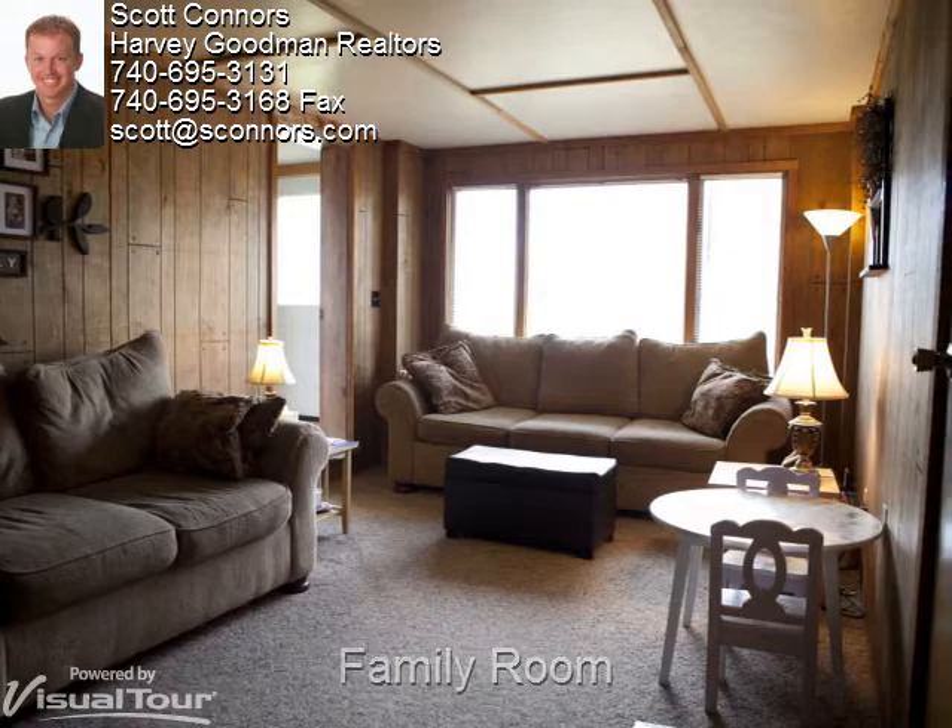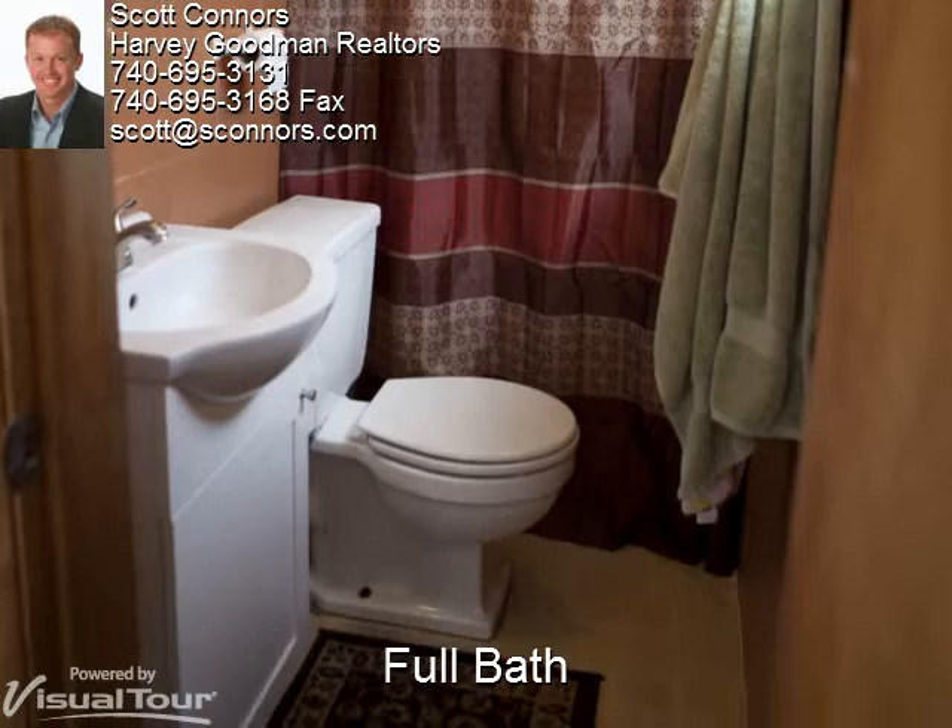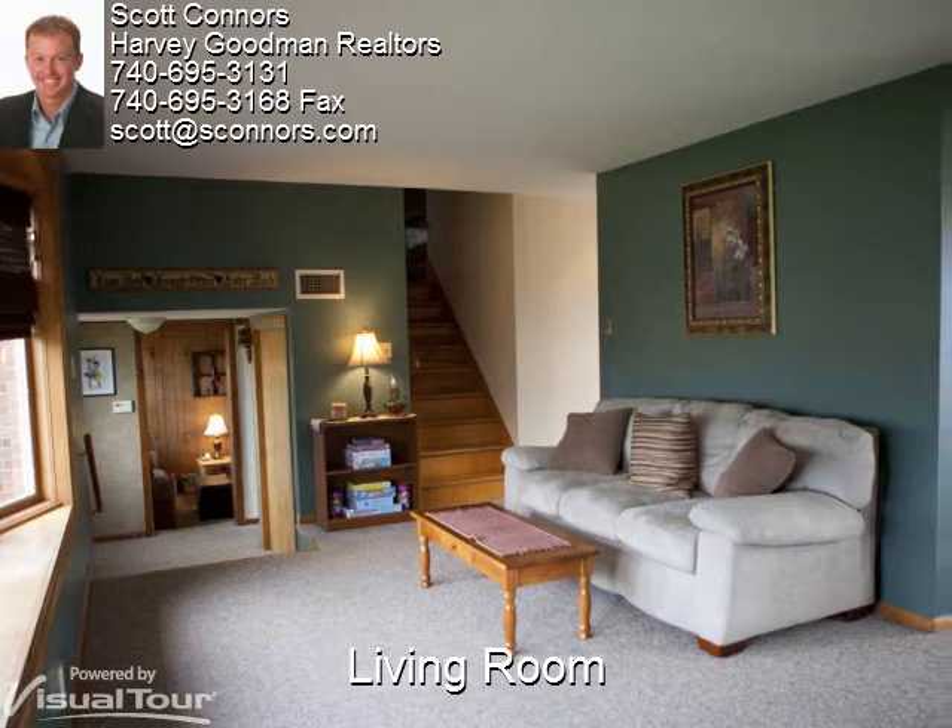This full bath is one of two in the house and comes with a shower and tub combo. The spacious living room has access to numerous places in the house, including the upstairs and a family room.